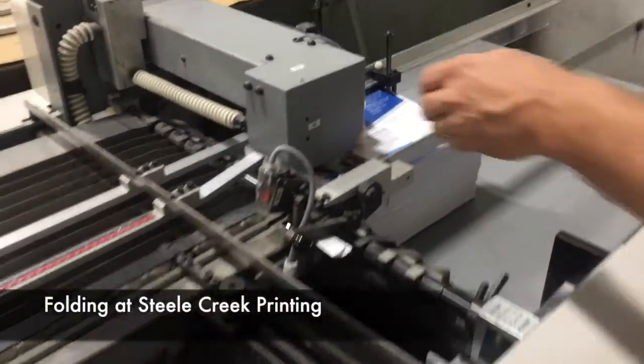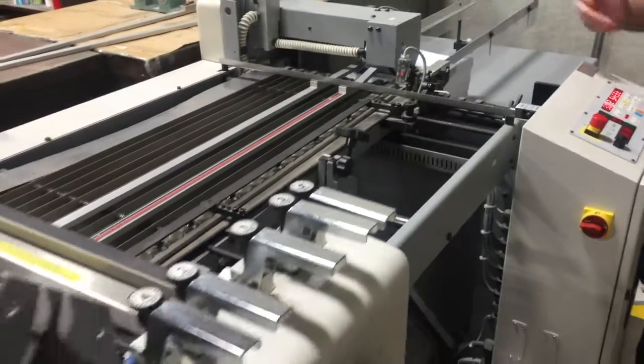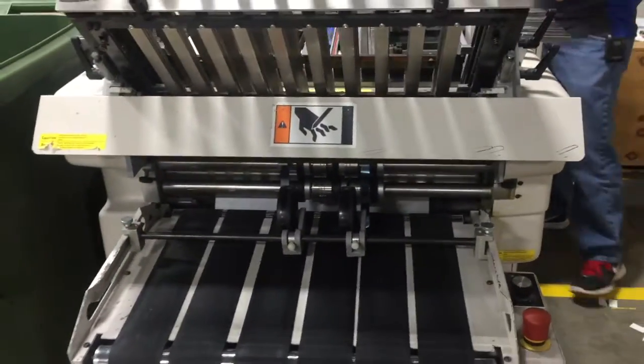Hi folks, we're back in the shop today and setting up for a little folding job. And no, we don't do these things by hand. So this machine is very efficient by the way we fold.